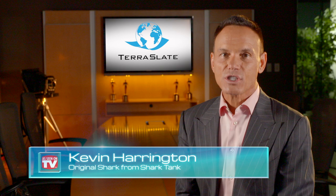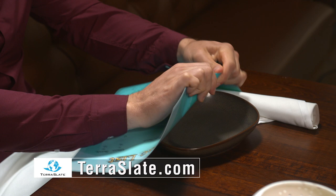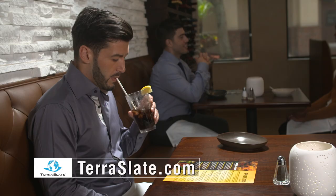Do you want to know how you can save 30% or more on restaurant menus? Make the switch to TerraSlate waterproof and rip-proof menus today and save. TerraSlate waterproof paper was developed for the U.S. military and has proven itself as the most durable paper on the planet.